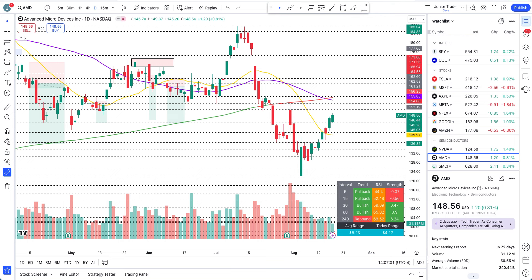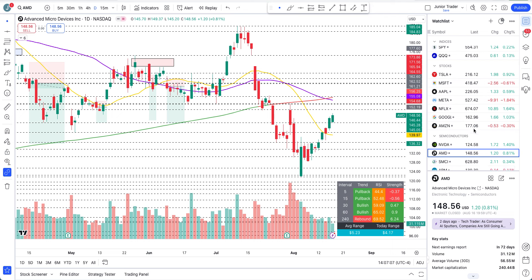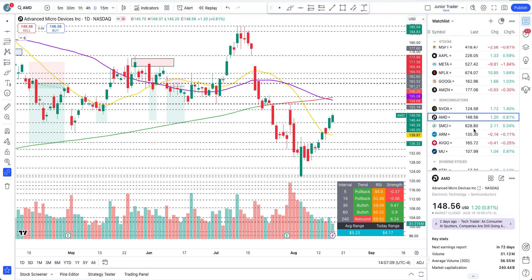Hey, what's up guys, this is Junior Trader and in this video we are taking a look at semiconductors — that is AMD, SMCI, ARM, Broadcom, and Micron. I won't be talking about Nvidia in this video.